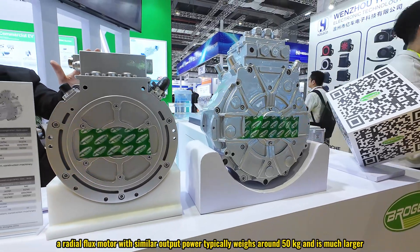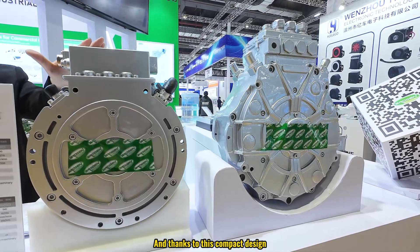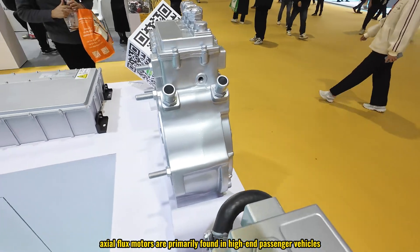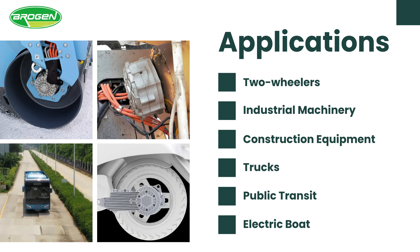In comparison, a radial flux motor with similar output power typically weighs around 50 kilograms and is much larger. Thanks to its compact design, axial flux motors can be installed in tighter spaces, eliminating the need for components like gearboxes or drive shafts. This reduces energy losses and increases drive chain efficiency while providing more direct torque transmission. Currently axial flux motors are primarily found in high-end passenger vehicles, but we are extending their applications to the commercial vehicle sector — including two-wheelers, industrial machinery, construction equipment, trucks, public transit, and even electric boats.